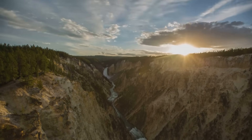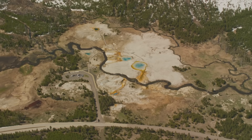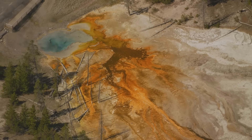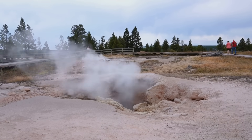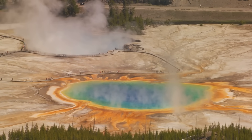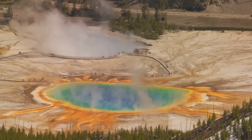Speculative scenarios for Yellowstone's future must remain grounded in science. While the probability of a super-eruption is extraordinarily low on human timescales, scientists do not rule it out over geologic timescales. A more plausible eruption scenario in the coming tens of thousands of years would be a smaller rhyolitic lava flow or hydrothermal explosion — regionally significant but not civilisation-ending. If a larger eruption were to happen, it would likely be preceded by clear warning signs: substantial and sustained uplift, intense earthquake swarms of increasing magnitude, gas emissions of specific compositions, and perhaps visible changes in hydrothermal features. None of these precursors are occurring at present.